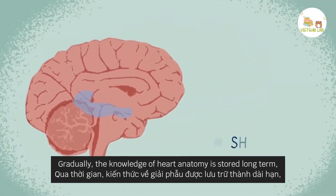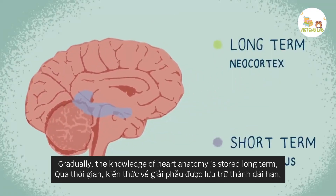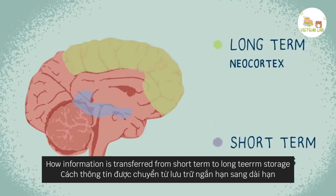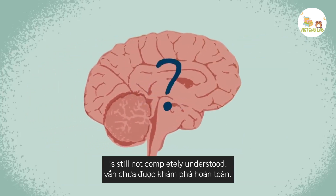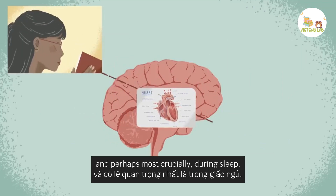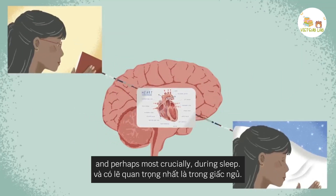Gradually, the knowledge of heart anatomy is stored long-term, which involves another brain area known as the neocortex. How information is transferred from short-term to long-term storage is still not completely understood, but it's thought to happen in between study sessions and, perhaps most crucially, during sleep.